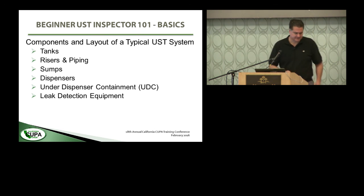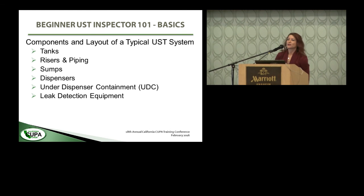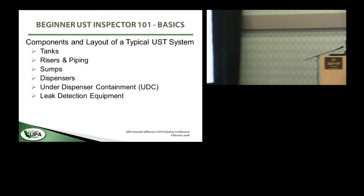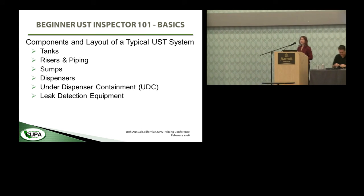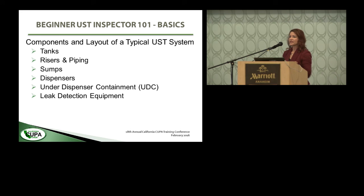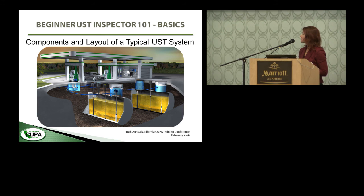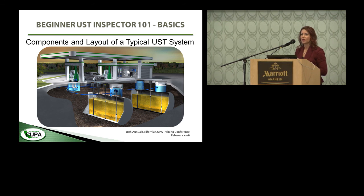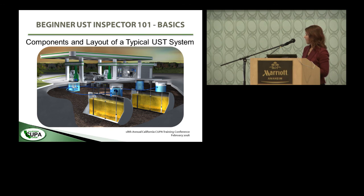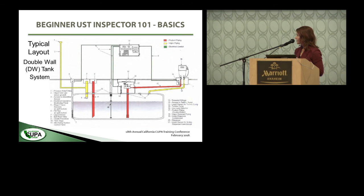Now let's talk about components and layout of a typical UST system — that includes tanks, piping, sumps, dispensers, under-dispenser containment, and leak detection equipment. A typical UST system is like your fueling station or gas station: you've got tanks in the ground, sumps on the tanks, piping going to under-dispenser containment, and up to the dispensers for fueling — and a monitoring console, usually located within the kiosk or office area, monitoring all the leak detection equipment.